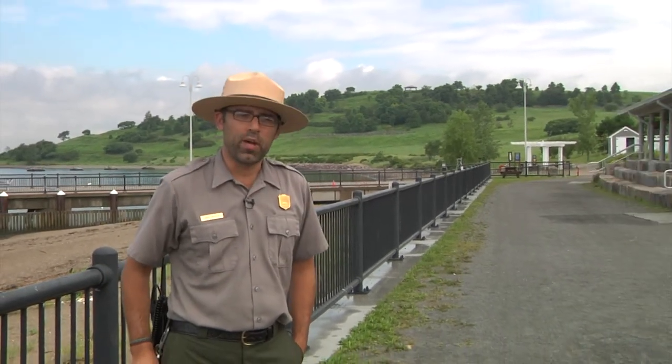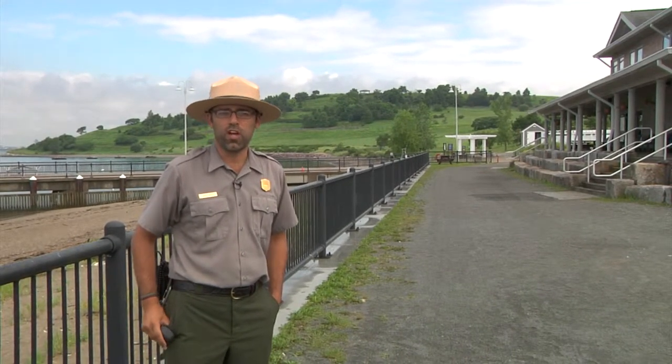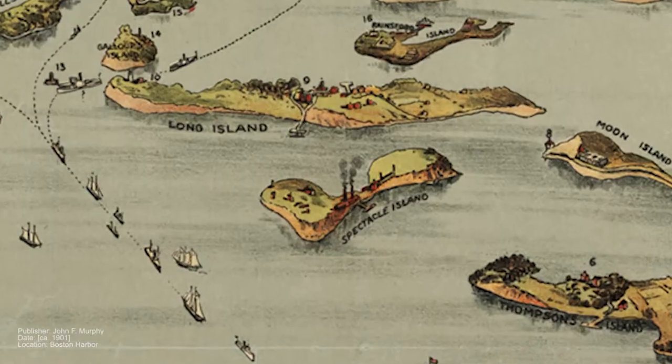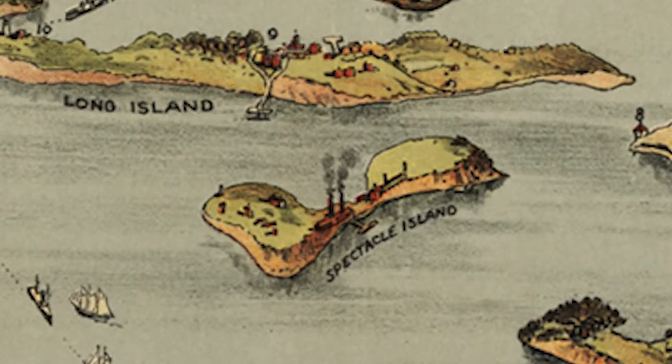Consequently, with the Big Dig going on, they brought one-third of the dirt from the Big Dig out here. Essentially, a Ted Williams Tunnel's worth of material ended up on this island, which once looked like two drumlins connected by a tiny sandbar — or like an old-fashioned pair of spectacles — and has now almost doubled in size.